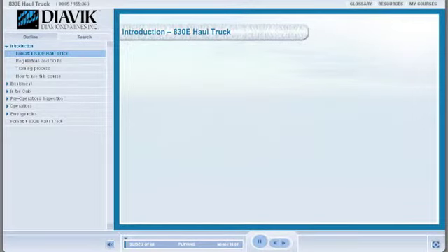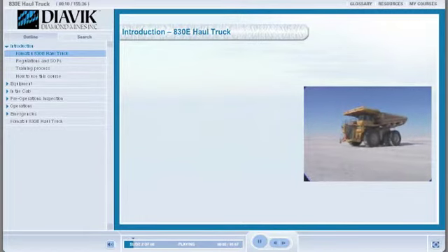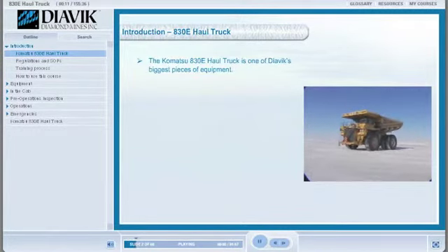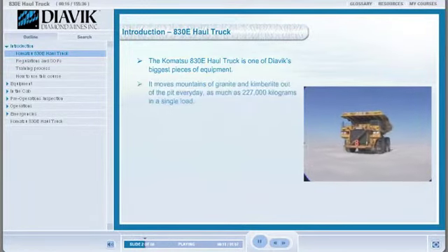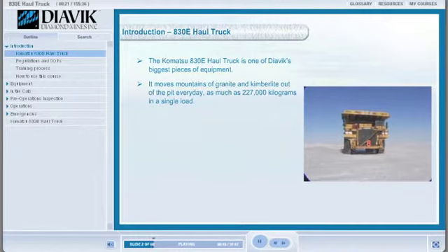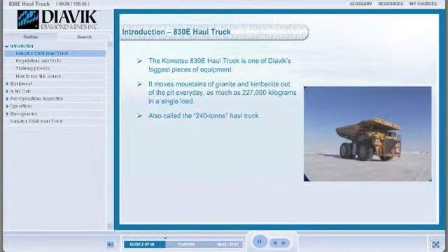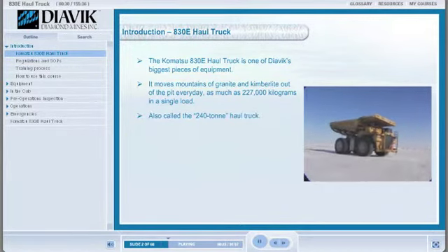Congratulations! You've been offered the opportunity to become an operator of one of Diving's biggest pieces of equipment, the Komatsu 830E haul truck. This powerful giant moves mountains of granite and kimberlite out of the pit every day, carrying as much as 227,000 kilograms in a single load. Also called the 240 ton haul truck, the 830E stands as tall as a two-story house and weighs about 160,000 kilograms when it's empty.